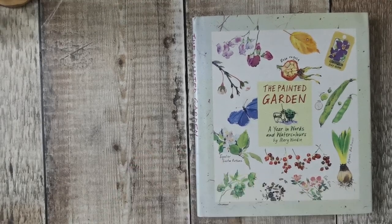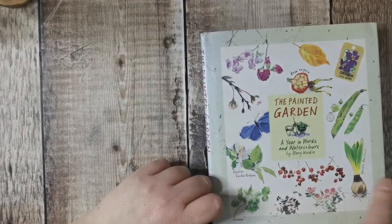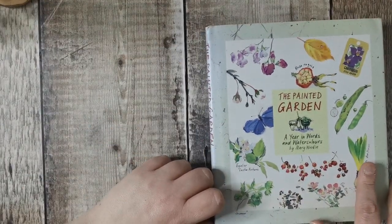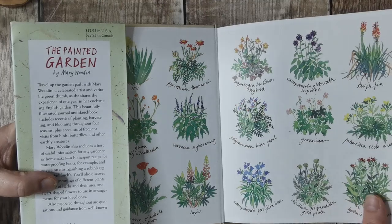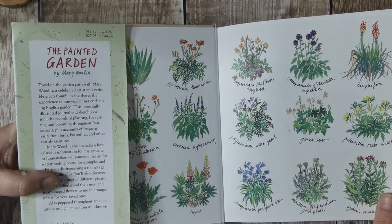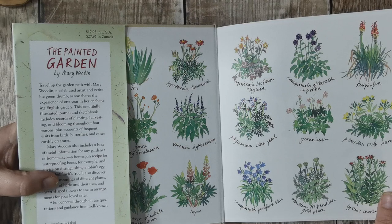So, this is The Painted Garden, A Year in Words and Watercolours by Mary Woodkent. Now, this is a lovely size — about eight by seven and a half inches — it's absolutely stunning. Travel up the garden path with Mary Woodkent, a celebrated artist with a green thumb, and she shares her experiences of one year in her enchanted English Garden.